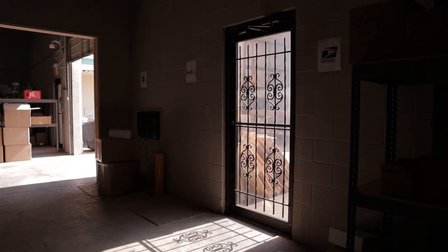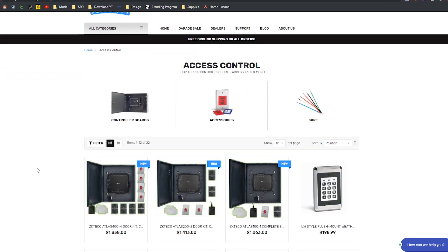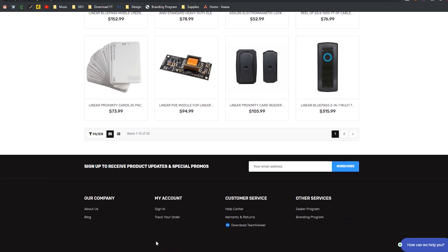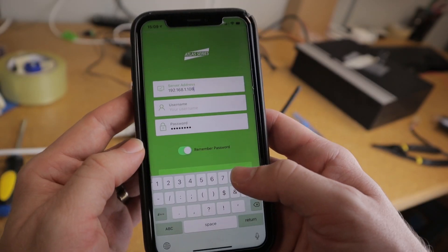Do you want to grant access only during certain times of the day to certain people? Why not replace your door locks with our access control products and control everything in one convenient place using your computer or your cell phone? Finally, you should be installing access control because it's actually pretty cost-effective, especially if you order from Nelly Security. For the amount of features that you're getting, you really are getting a huge bargain, especially when you compare it to other access control systems out there.